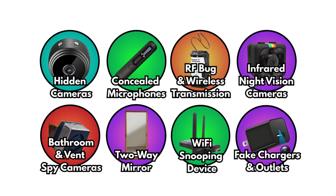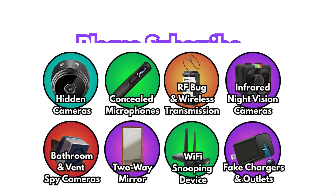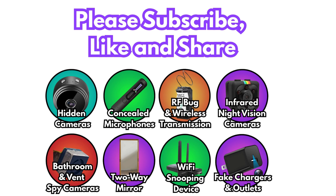Spying devices in hotels range from the obvious to the unthinkable, and as technology shrinks, they're only getting harder to spot. But knowledge is power. Now you know what to look for, the tricks that expose them, and the ways to keep your privacy safe. Subscribe and let me know in the comments which device shocked you the most — because trust me, there's always another layer to uncover.